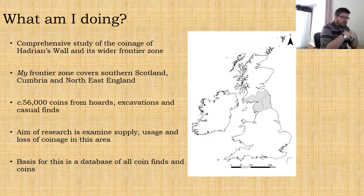So what is my research on? My PhD is focused on doing a really comprehensive study of the coinage of Hadrian's Wall and its wider frontier zone, and obviously the first difficulty is actually defining what that frontier zone is.